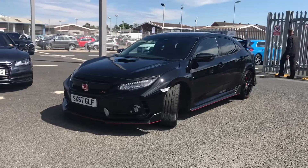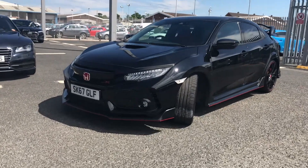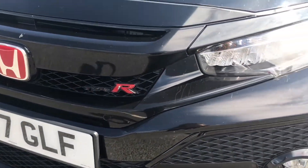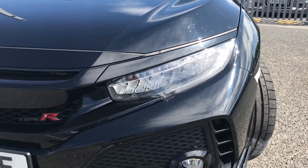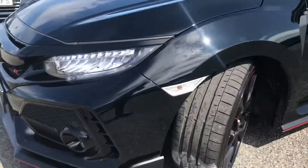This stunning car comes finished in a lovely black paint finish, whilst it comes fitted with some fantastic features. You have all of your Type R badging on the front grille, followed by the front LED headlights which use amazing LED technology to light the road, ensuring maximum visibility when out on the road.